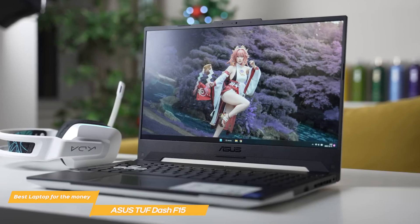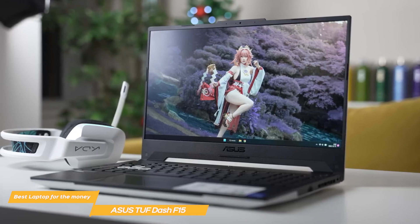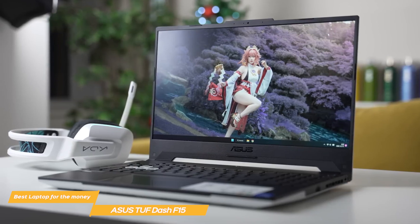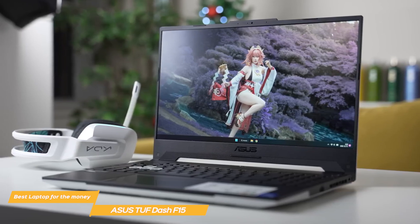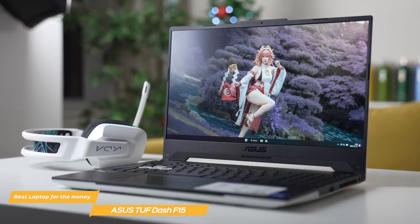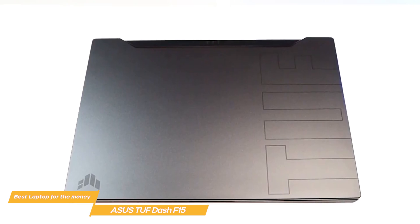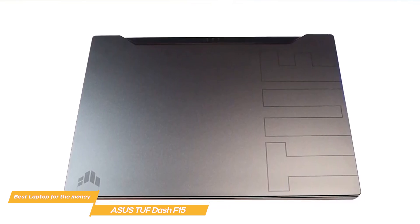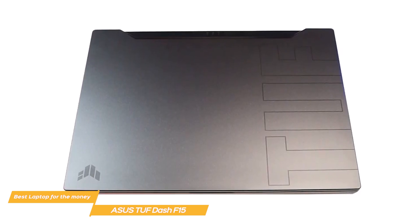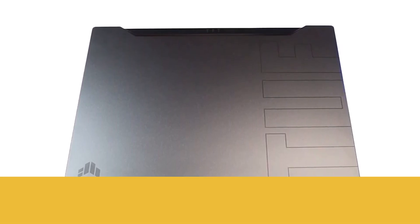Overall, the Asus TUF-F15 is an amazing value for a gaming laptop that offers great performance, durability, display, audio, and keyboard. It is, in my opinion, the best gaming laptop for the money, delivering excellent value for the price. Whether you're a casual gamer looking to play a bit more competitively or just need a reliable laptop for work and play, the TUF-F15 is a great gaming laptop.